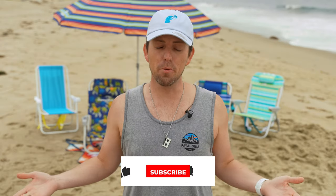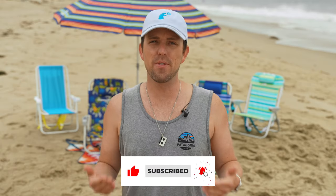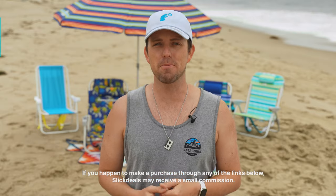Two quick notes: first, we'll be referring to each of these chairs by the store where we bought them from rather than the brand. And second, all of the chairs are linked in the description below, and if you happen to make a purchase, Sleek Deals may receive a small commission.